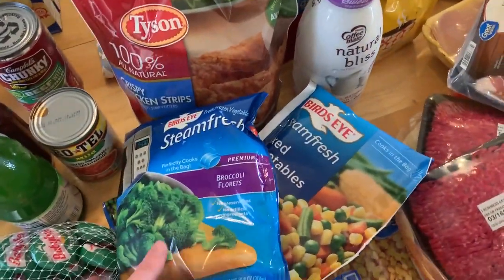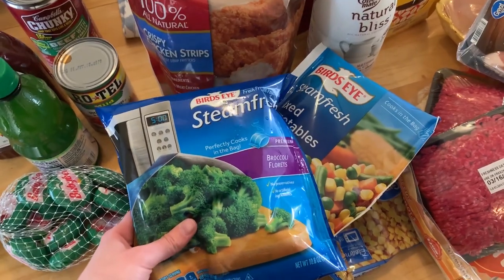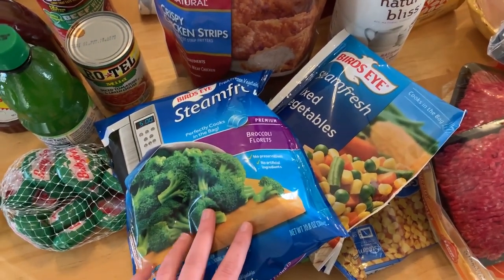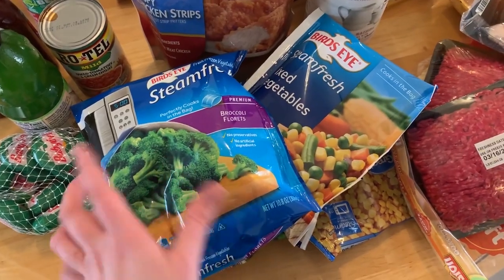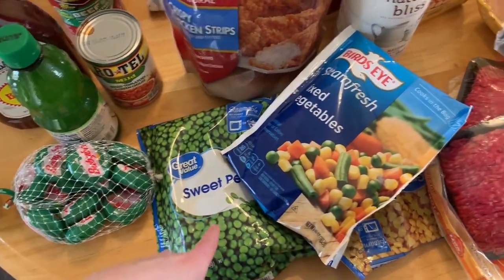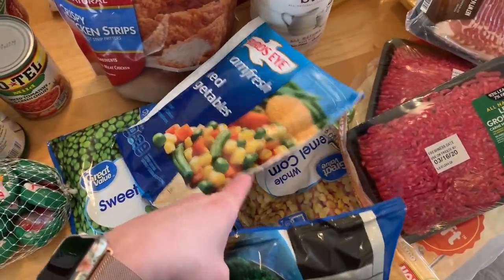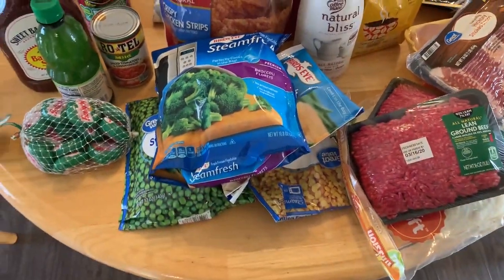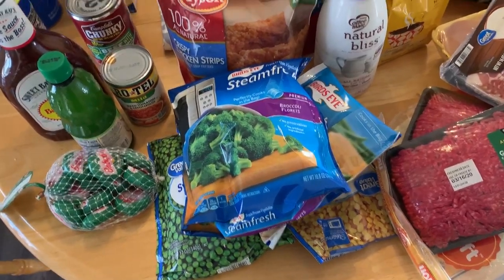The first thing that I got were a bunch of these frozen veggies. These are steam-in-the-bag ones, which I love because you can just microwave them. So I got broccoli, some peas, some corn, and some mixed vegetables. Those probably won't go bad — if I use them, great; if I don't, no big deal.